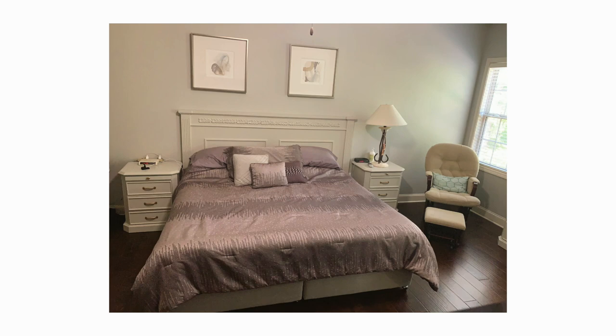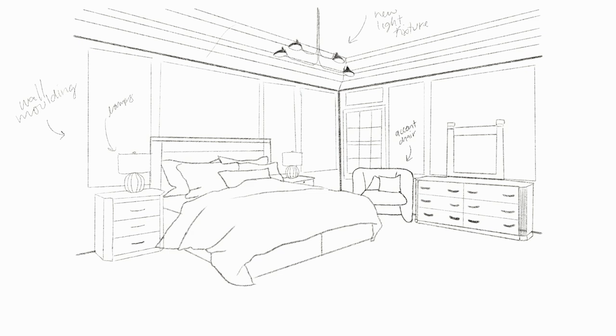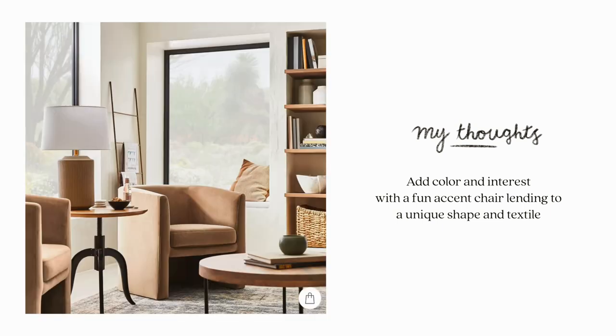Maybe just a little bit of a new restyle on the bed — a fluffier duvet, a couple additional throw pillows — will add a nice lived-in vibe. In that back corner I can see there is currently an accent chair, a white shearling one, but I think this gives us reason to add a pop of color and a new shape. I found this beautiful rounded-back velvet, light brown peachy-toned chair on Target from their Studio McGee line — it adds a new texture, a new silhouette, and it's pretty affordable.